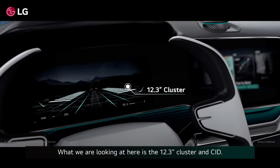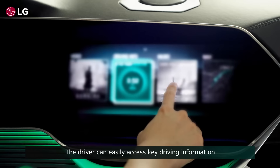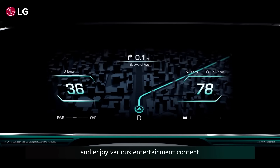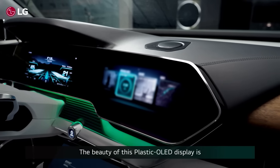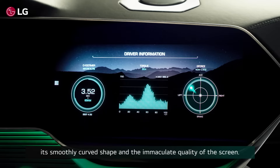What we are looking at here is a 12.3-inch cluster in CID. The driver can easily access key driving information and enjoy various entertainment contents while driving with this intuitive touchscreen. The beauty of this plastic OLED display is its smoothly curved shape and immaculate quality of the screen.